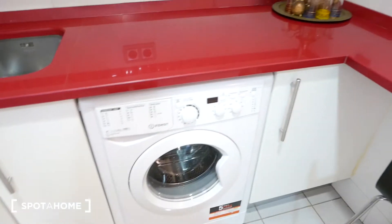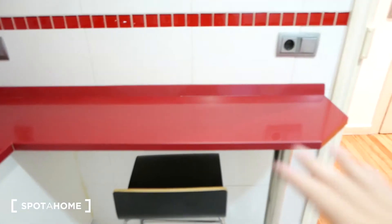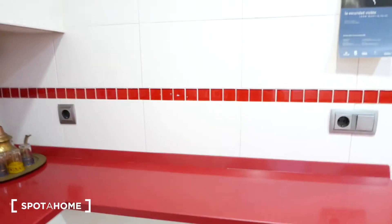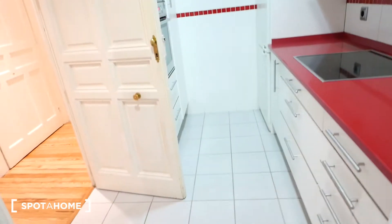We also have a washing machine right here and further storage over here. And as you can see, we have a little countertop here with a stool for you to eat your meals and hang out — definitely more space for cooking and meal prepping. So this would be the kitchen.